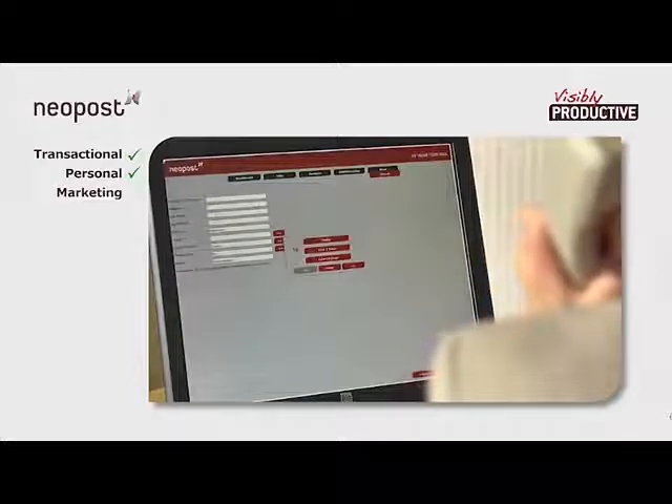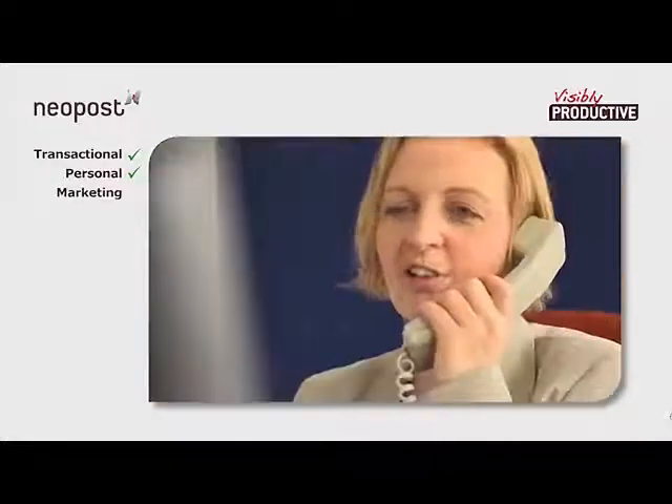If a customer contacts you to say they haven't received a letter as expected, a quick search on AIMS can determine exactly when the piece was processed.